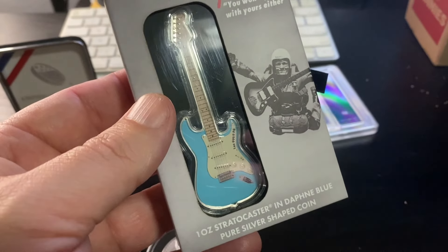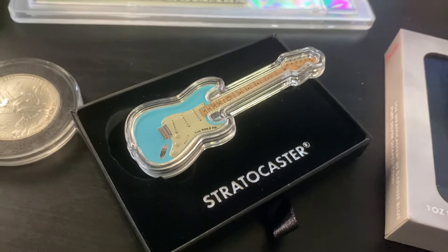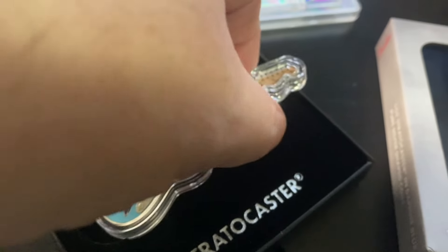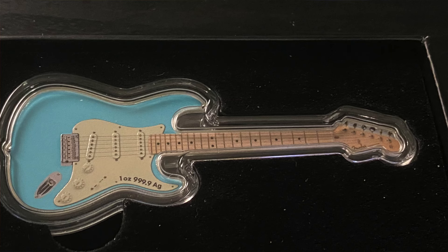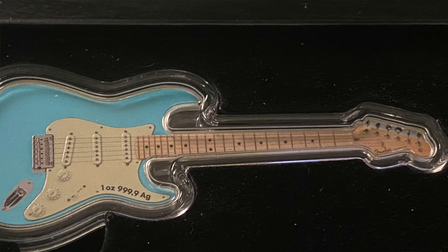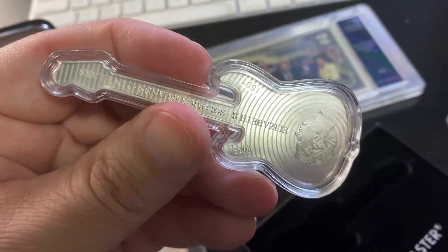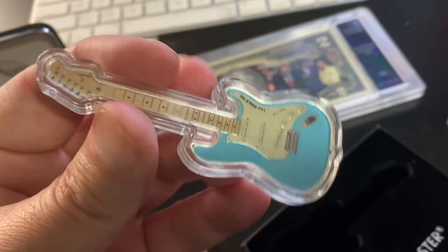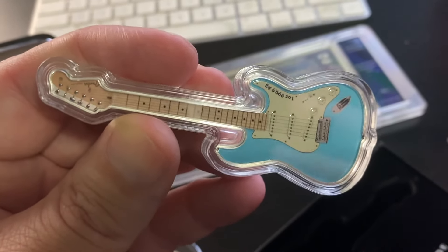I'm going to open it up and show you the inside. There's what the inside of the box looks like — just a very clean presentation. Look at that articulation right there. Lots and lots of really gorgeous detail on that. We'll flip it over — just a beautiful design. I believe it's Solomon Islands. Like I said, 6,000 made.